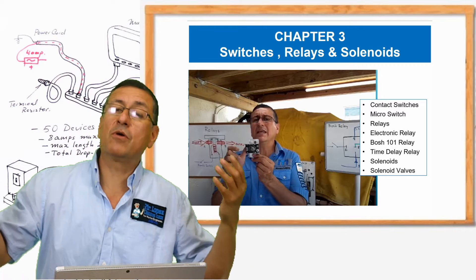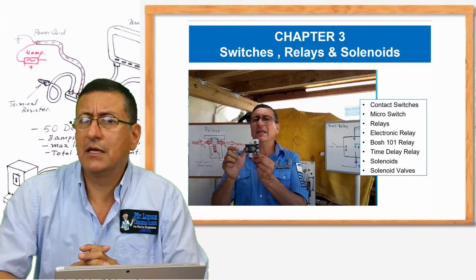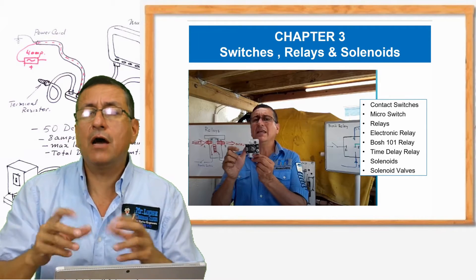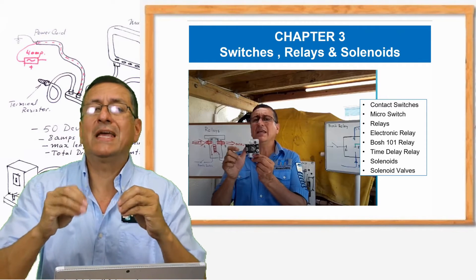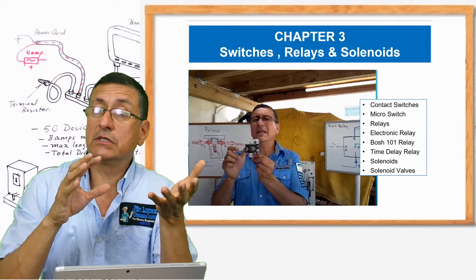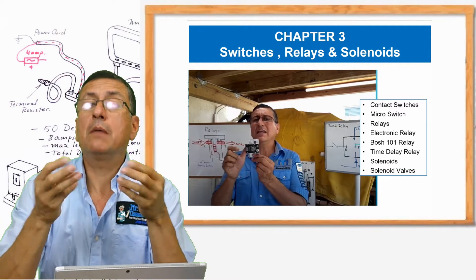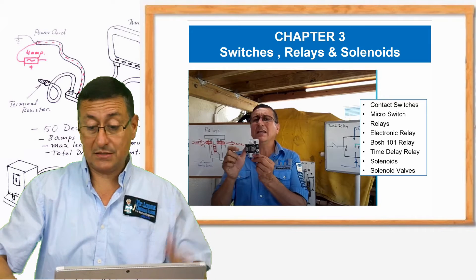You remember in our previous classes of DC current and AC current, we studied those relays, the crank relays, the crank solenoids, and now we are going to apply those concepts to the electronic circuits. We are going to check the difference between electronic circuits and electrical circuits, and how those relays and solenoids can be integrated in the circuit board in electronic circuits. That's chapter three.